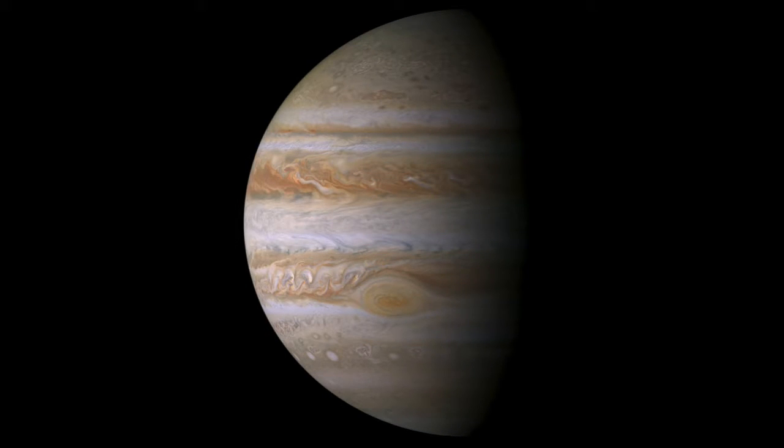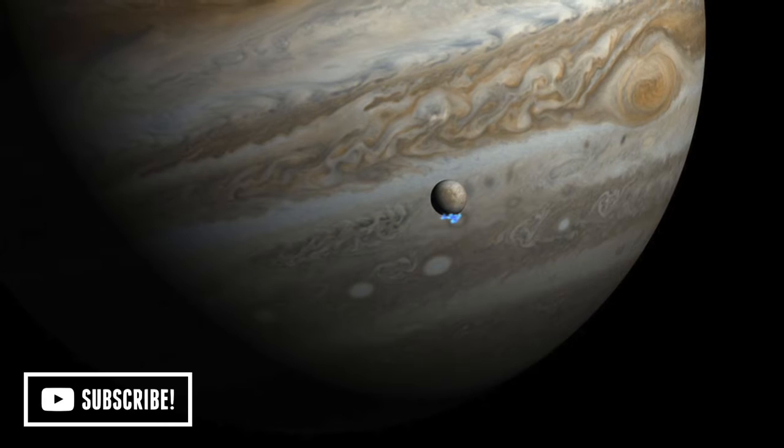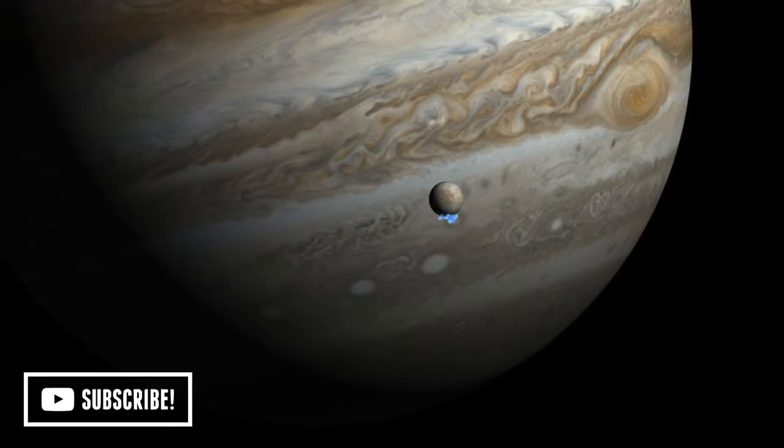Jupiter is one of five planets that we can see in the night sky using a telescope or binoculars. The planet Jupiter has been known since ancient times, and it has been observed for thousands of years by people of many different cultures.